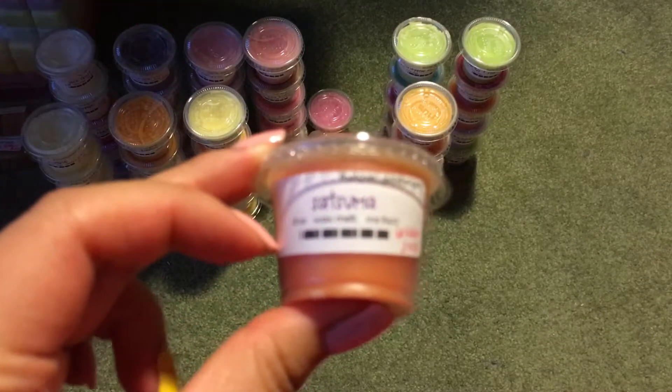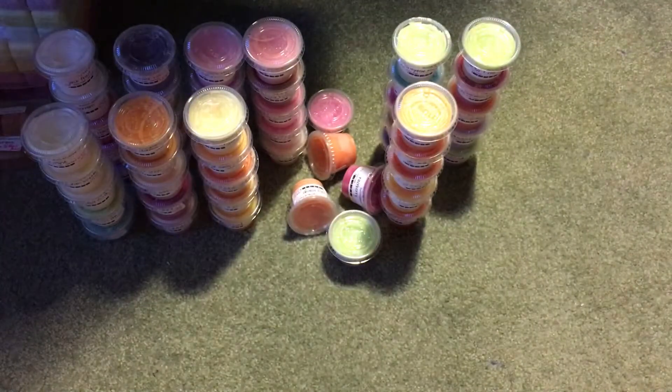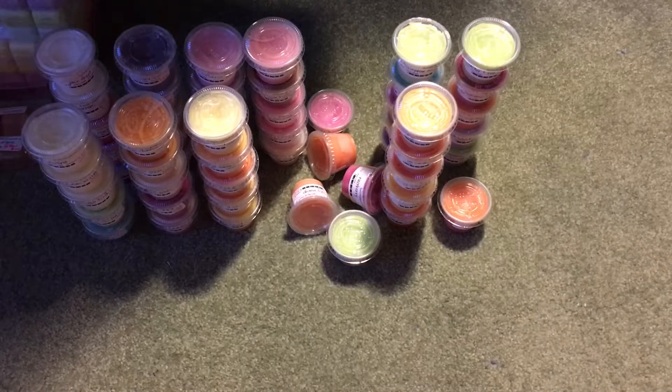Then I have her Plain Satsuma. This one I get like a BO smell, so that's not a good Satsuma — I don't like that one.